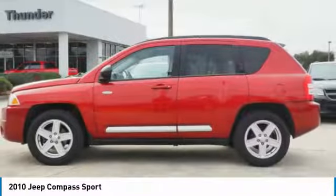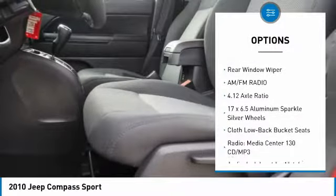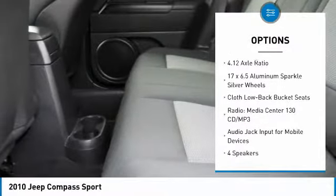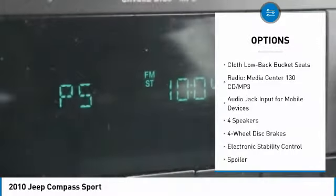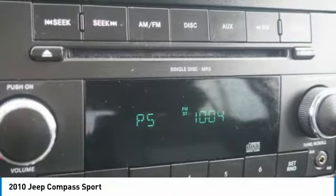Here are some of this vehicle's great options: traction control, dual airbags, power steering, four-wheel disc brakes, aluminum wheels, center armrest, electronic stability control, CD player, rear window defroster, and fog lights.